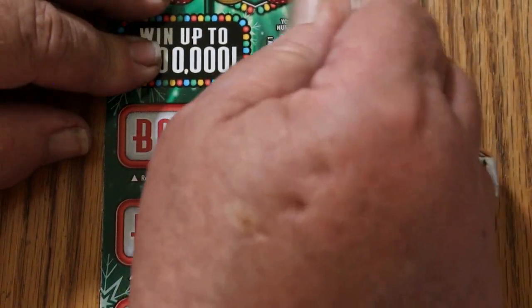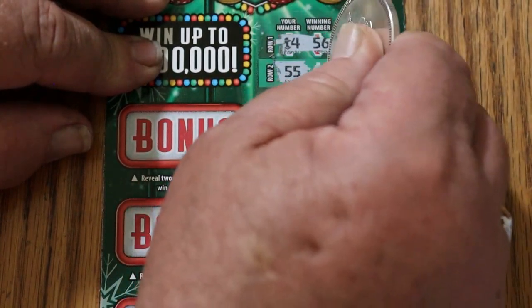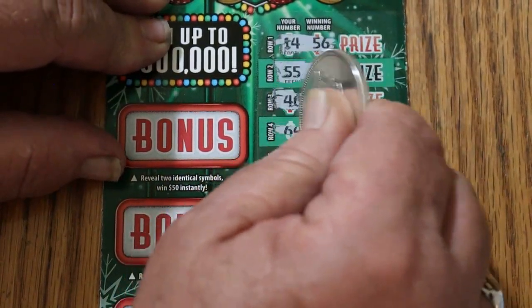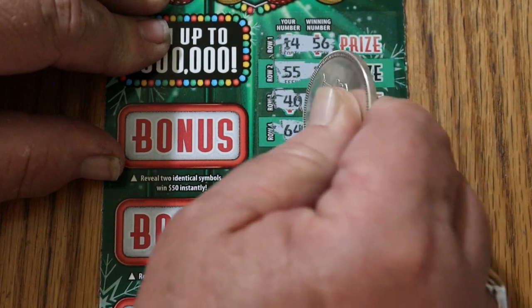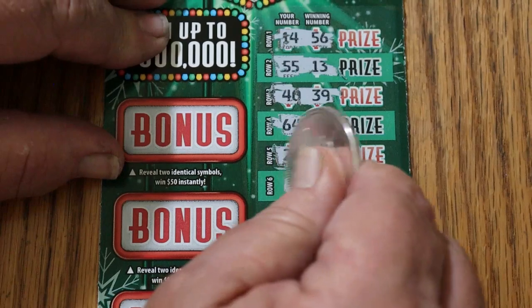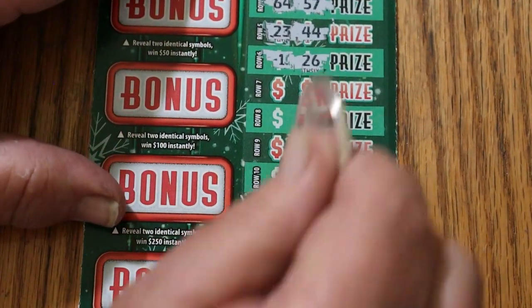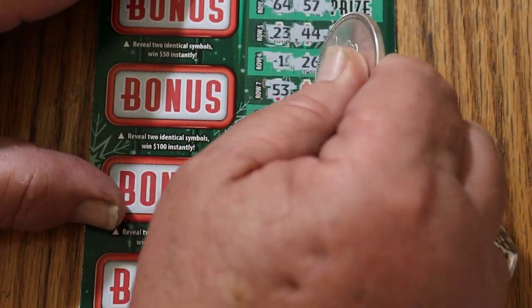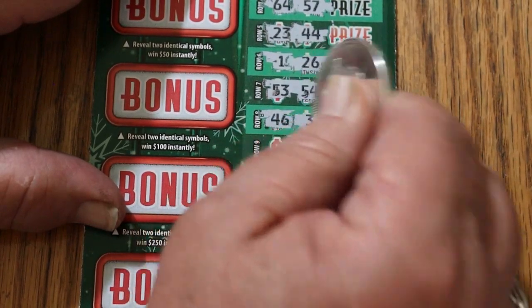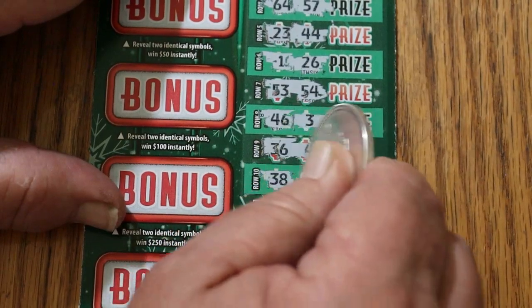All we're doing is trying to find multipliers and matches. 14, 56, 55, 13, 40, 39, 64, 57, 23, 44, 1, 26. 53, 54, 56, 46, 3, 36, 4, 38, 8.